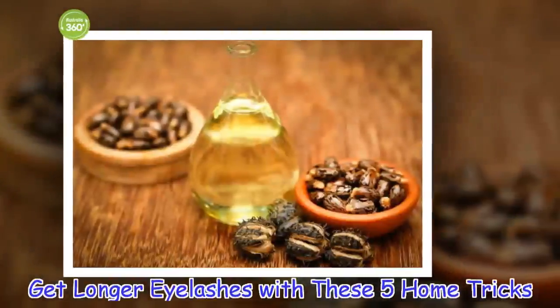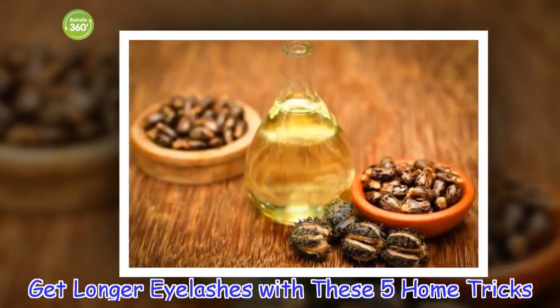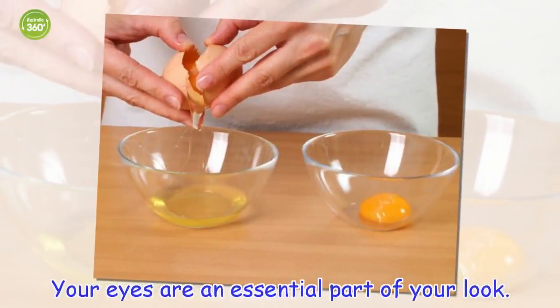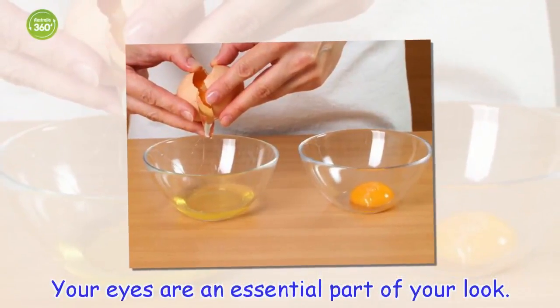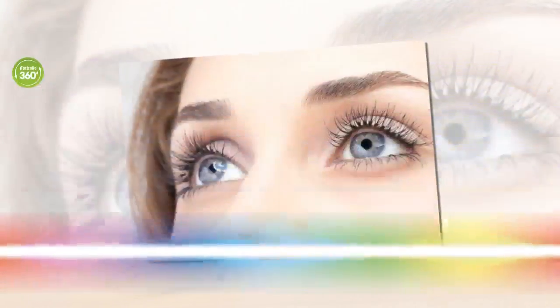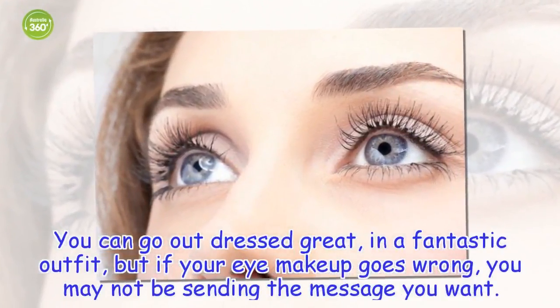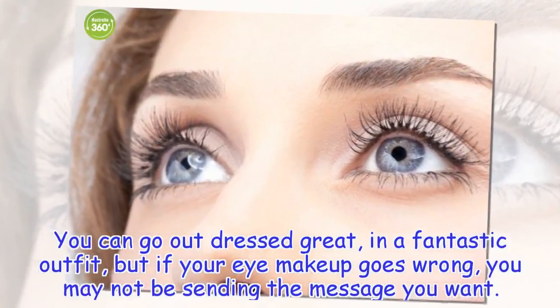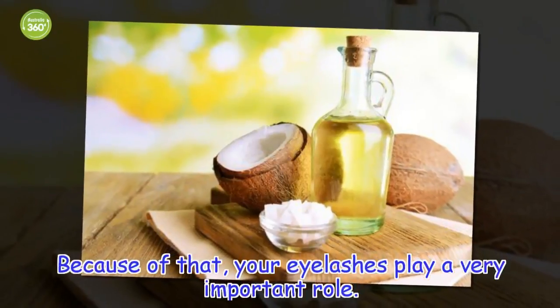Get longer eyelashes with these 5 home tricks. Your eyes are an essential part of your look. You can go out dressed great, in a fantastic outfit, but if your eye makeup goes wrong, you may not be sending the message you want. Because of that, your eyelashes play a very important role.